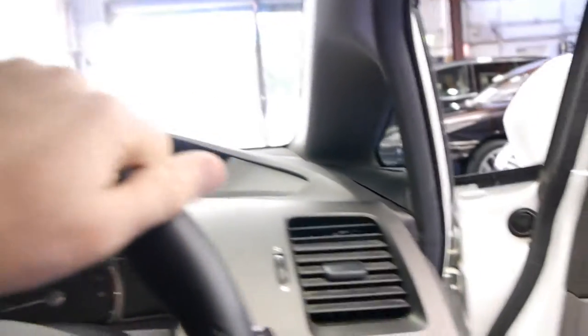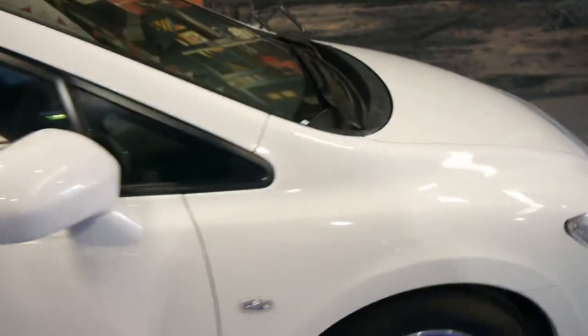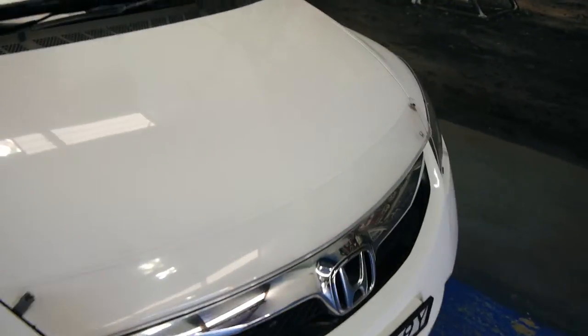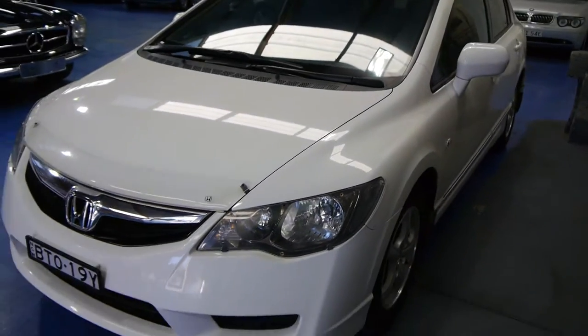So 81,000 or 82,000 Ks — it's been fully serviced by Hardman Holden, which is in the country. It's got factory floor mats as well and is absolutely perfect to drive. These headlight protectors, bonnet protectors, and registration until the end of January 2015.